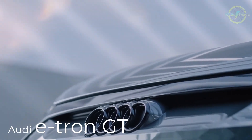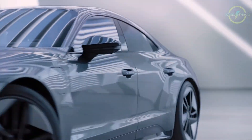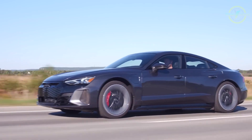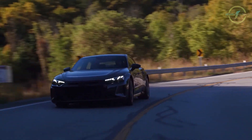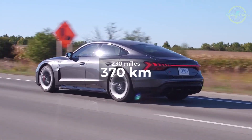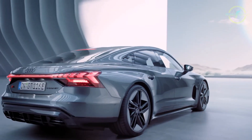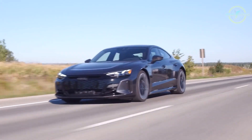The Audi e-tron GT is a dynamic electric car featuring powerful dual motors delivering up to 637 horsepower in its top RS variant, enabling rapid acceleration from 0 to 60 miles per hour in just 2.9 seconds. Its 85 kilowatt-hour battery pack ensures a competitive range of approximately 230 miles on a single charge, while supporting fast charging for a 5 to 80% charge in about 22.5 minutes.